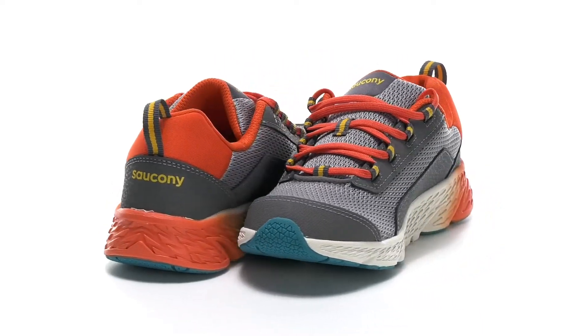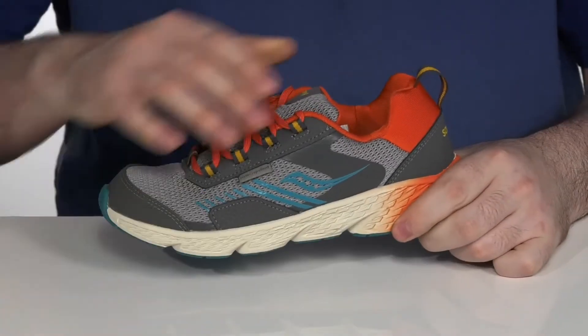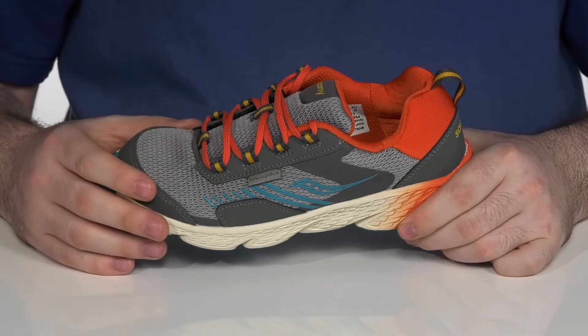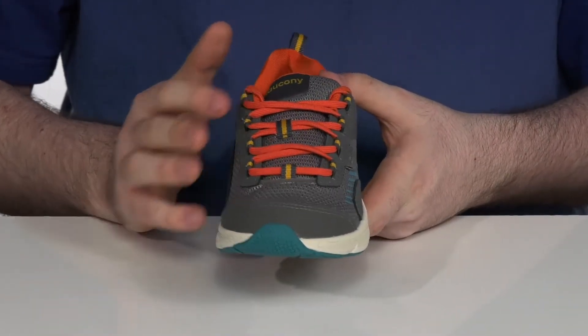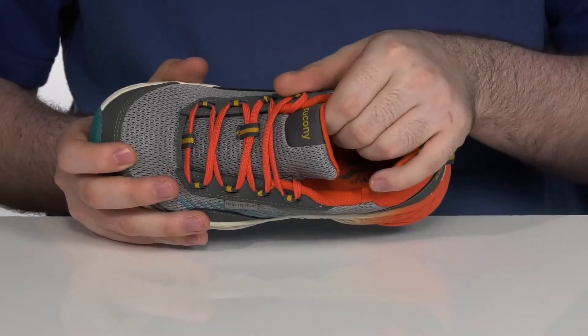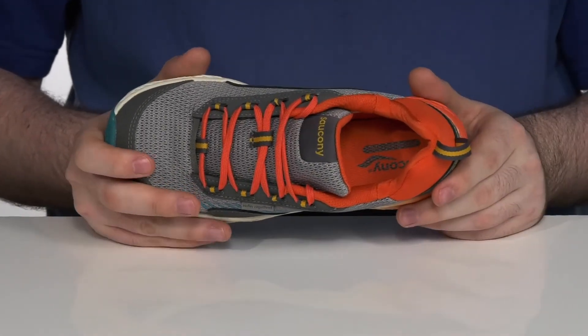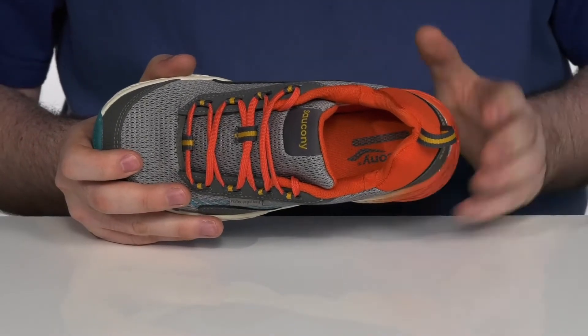Let your kids get out and stay active in this water-repellent sneaker from Saucony Kids. This colorful athletic style has a textile and synthetic upper with an easy quick-lace system for a secure fit. The inside lining has plenty of padding on the collar and the tongue to add extra security to their foot.